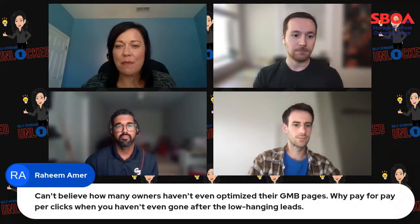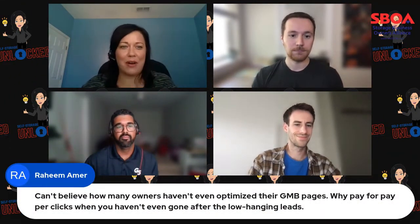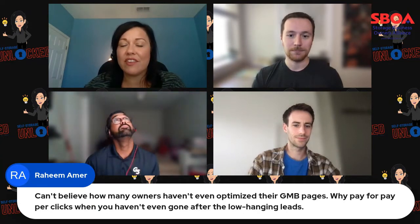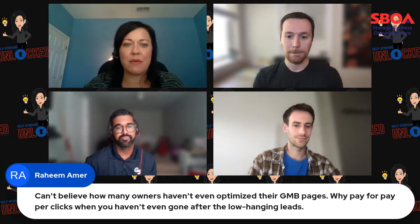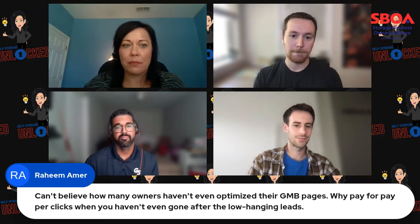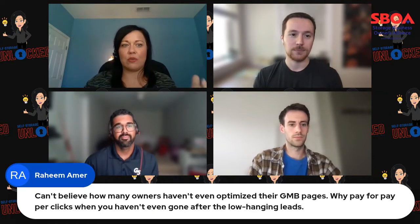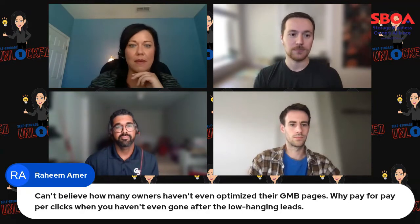I want to pop this comment up from Rahim Amir over at Mini Mall. He says, 'Can't believe how many owners haven't even optimized their Google My Business page. Why pay for pay-per-clicks when you haven't even gone after the low-hanging leads?' Which is true. Amir, why don't you explain that a little bit further for the audience?